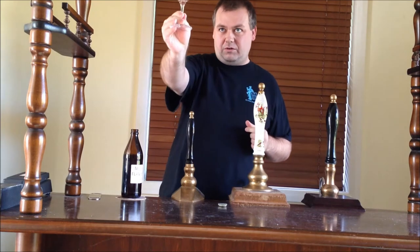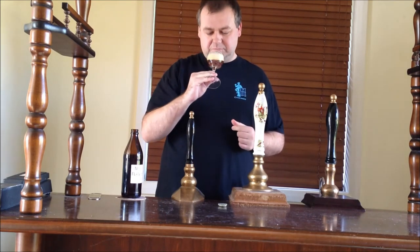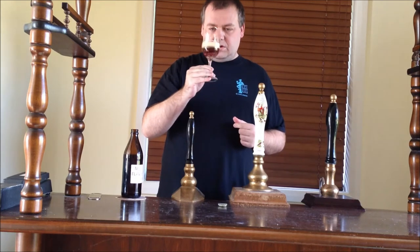Beautiful glowing orange-red colour. Amber, I guess. Creamy head.